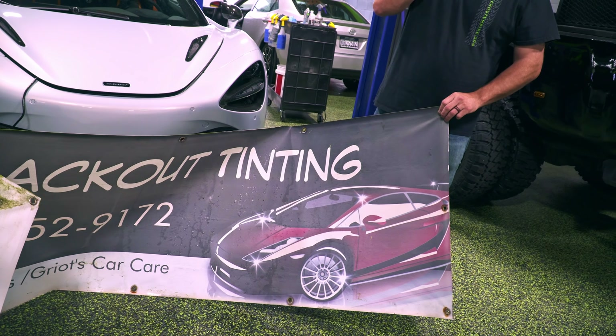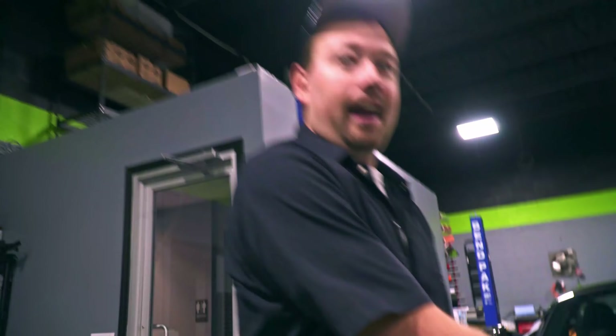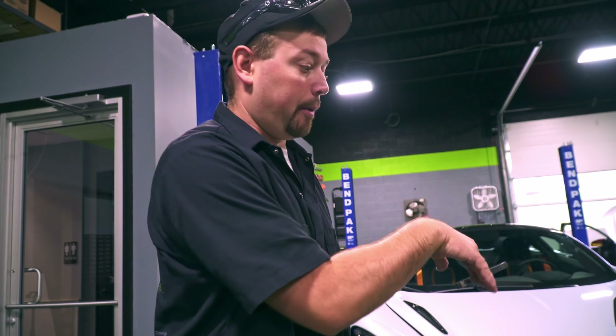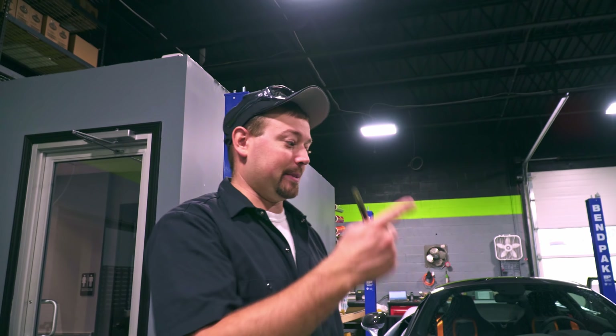I bought this sign in 2011, the day that I opened, and that was the car that was on it. That looks very familiar. And then I bought that car, and I didn't know that that was on my sign, and I had my car parked under the sign one day, and a customer was like, that's the same car that's on the sign. And I looked up at the sign, and it was sitting right there — holy crap.